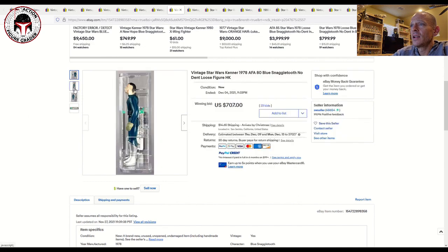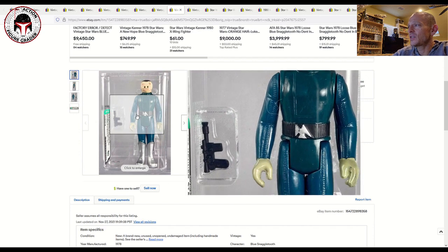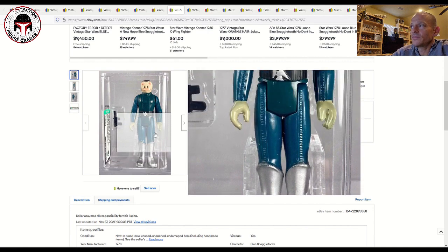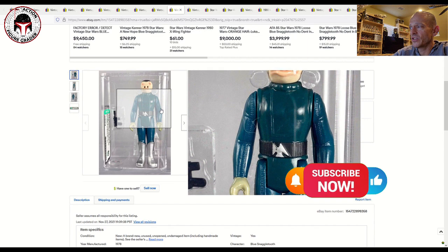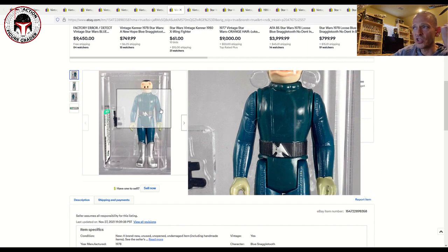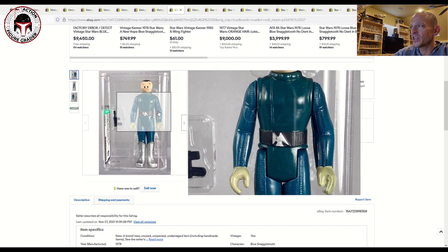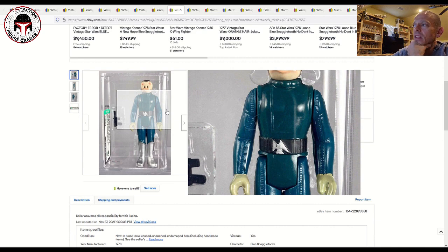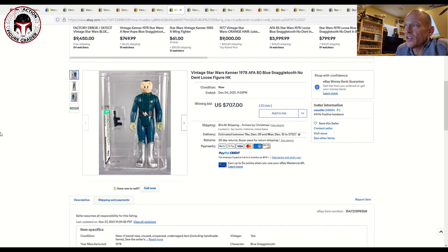This one was an AFA 80 Blue Snaggletooth, no dent in the boot — like mine — with the archival case. These figures really do get harshly graded by both AFA and CAS. This one had a little bit of wear on the hand and just a little bit of discoloration on the torso — that's probably what brought the score down. It's very common for that torso to get discolored and yellow; I don't know what causes it, it must be a different kind of plastic than the arms use. But it's still a beautiful example, and that one sold for $707. The no-dent commands a slight premium versus the one with the toe dent.